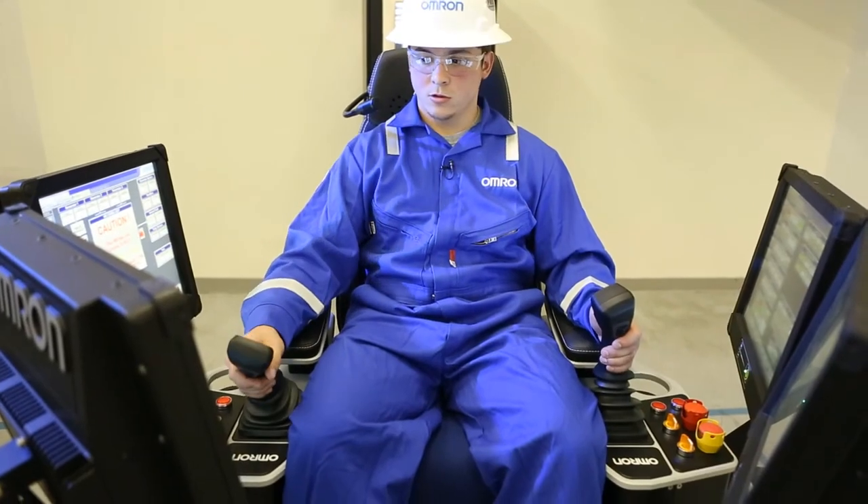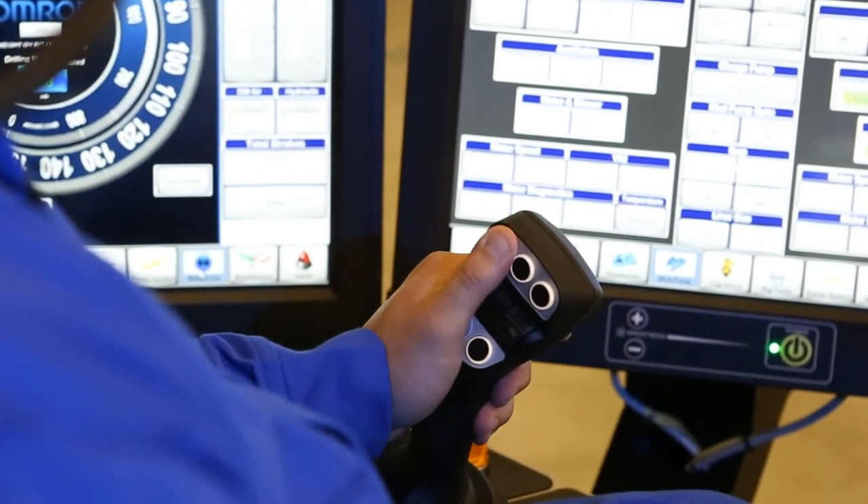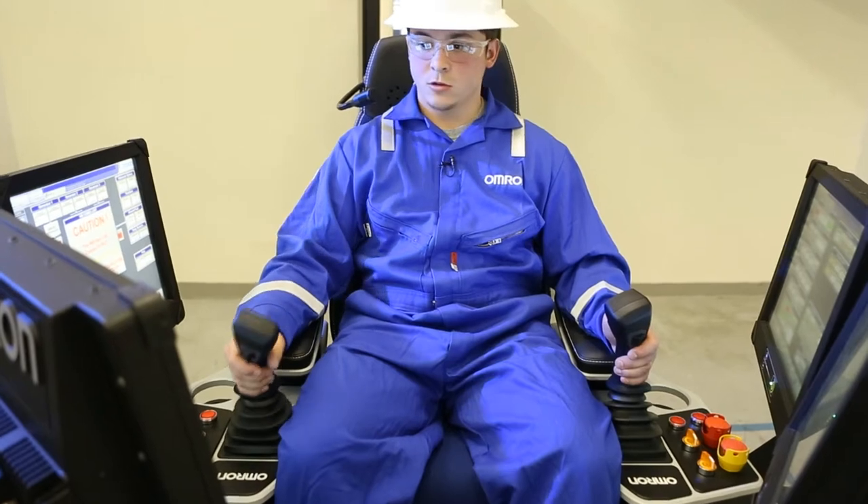Common operator functions are integrated into the joysticks. Many standard drilling functions can be performed by interacting only with the joysticks.